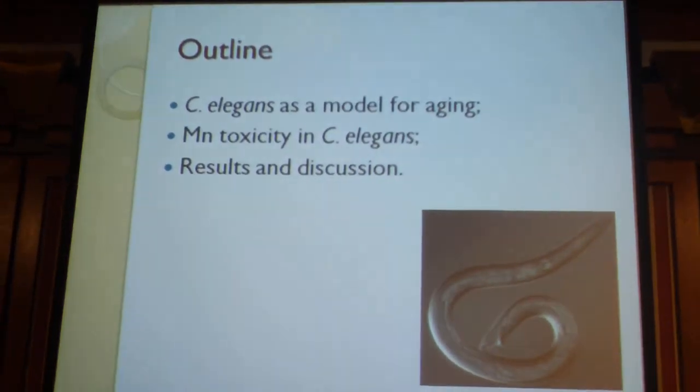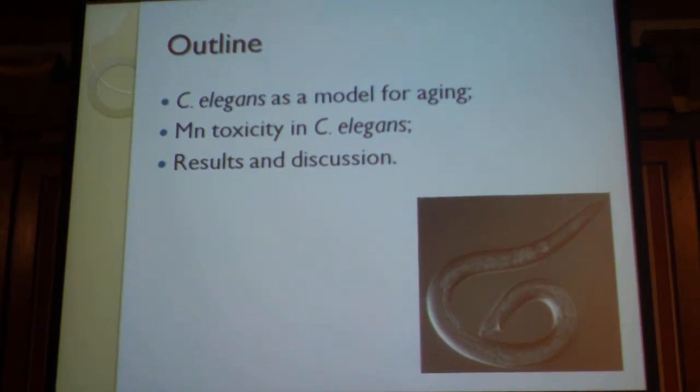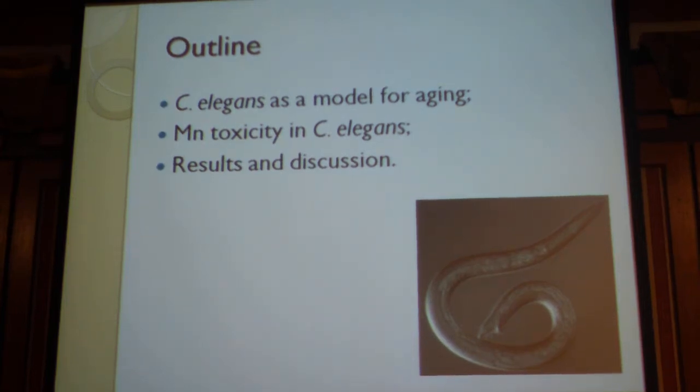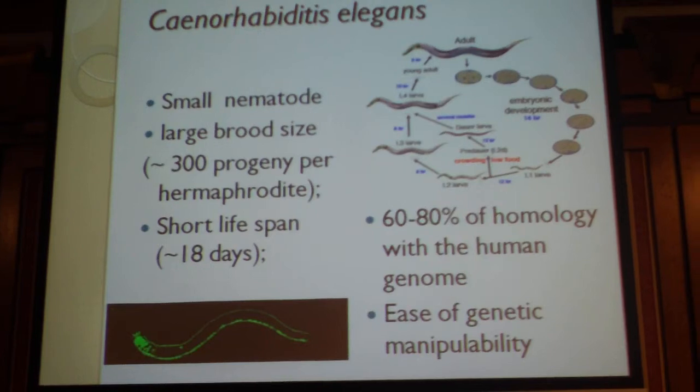Just a brief outline of my talk. I'm going to introduce you to C. elegans as a model for aging. And I'm going to talk a little bit about manganese toxicity — it was the model that we used to induce aging in this animal model — and then go briefly to results and discussion.